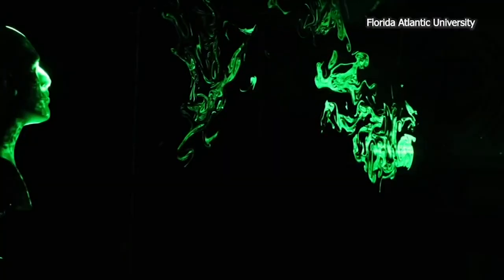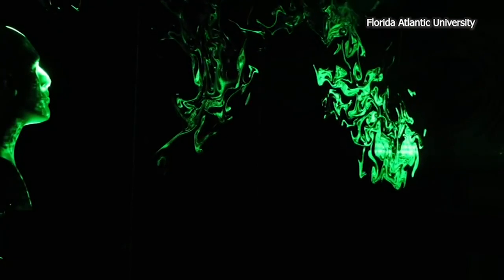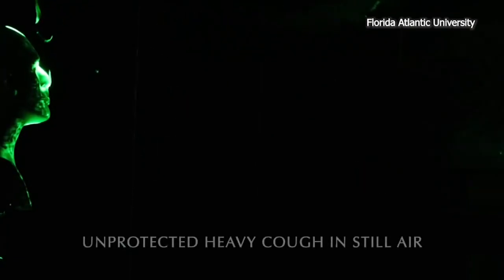And here's what coughing with and without a mask looks like. Using a laser light sheet, researchers at Florida Atlantic University made a visual representation of coughing and sneezing.